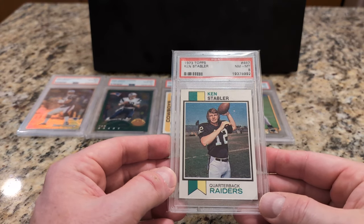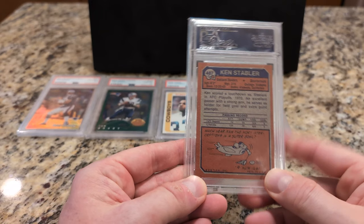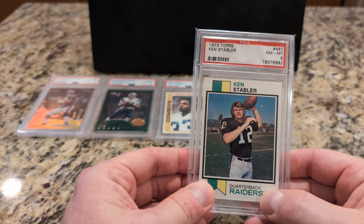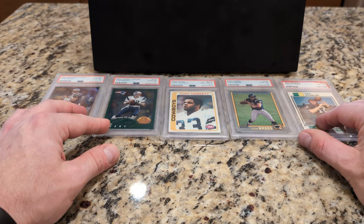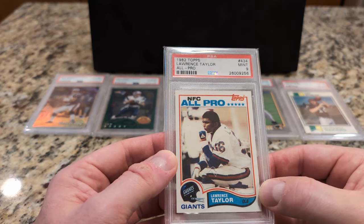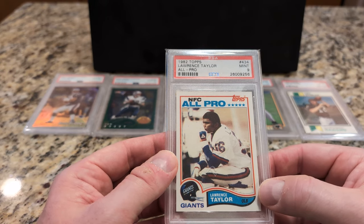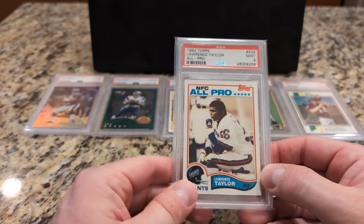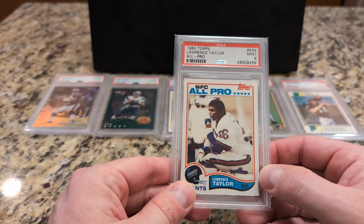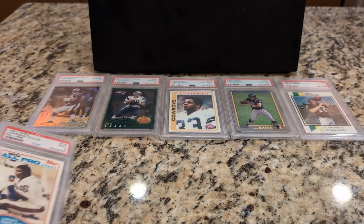Kenny Stabler rookie card, 1973 Topps — the Snake. Card number 21. Not the best-looking rookie card for anybody. It's Lawrence Taylor from '82 Topps, just sitting there on the bench thinking. Probably one of the worst football cards ever is from this very same set — Joe Montana on the sideline telephone. It's just kind of silly.